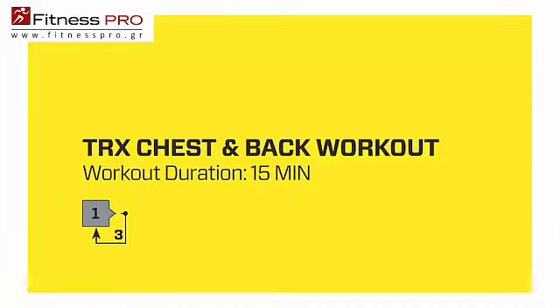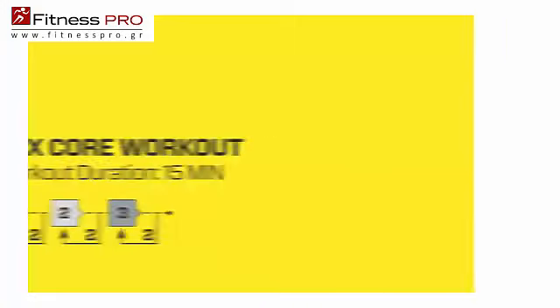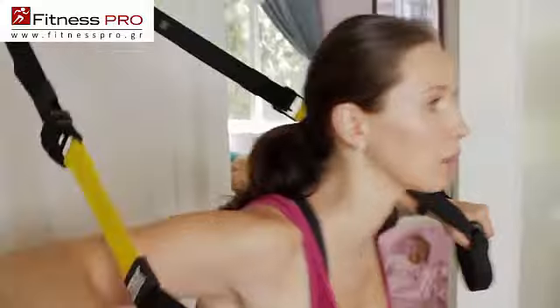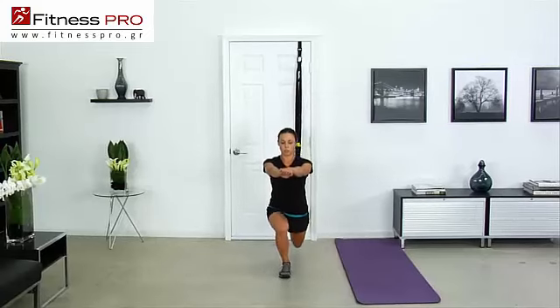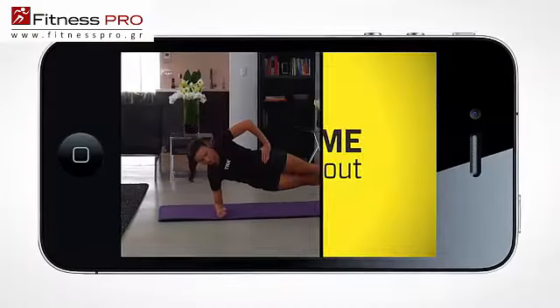Pro trainers developed the TRX Home Modular Workouts as intense 15 and 30 minute sessions. They fit your busy schedule and help you reach your goals in the time you have. The TRX Home Workouts come ready to view on your tablet or mobile device.